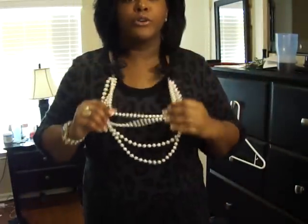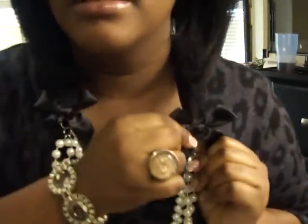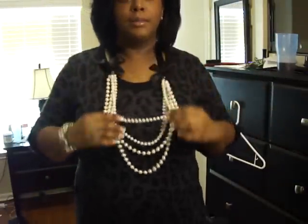I have on this faux pearls necklace — multi-strand. They have bows on each side, and it ties around my neck with the bows.